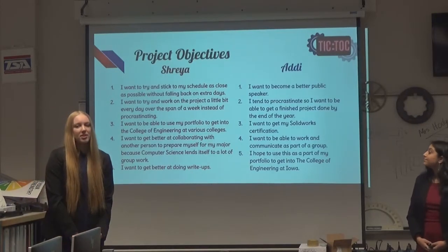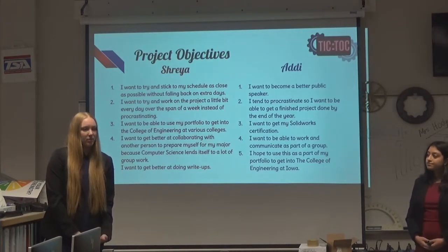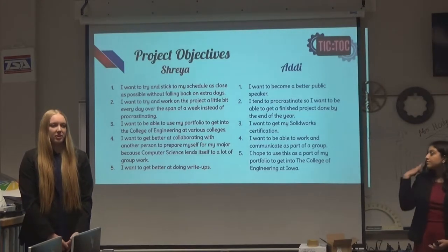I wanted to get my SOLIDWORKS certification, as well as be able to communicate as part of a group. And I wanted to use this project in my portfolio to get to the College of Engineering at Iowa.